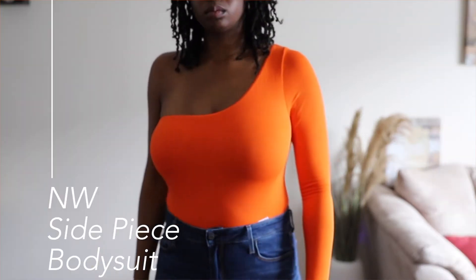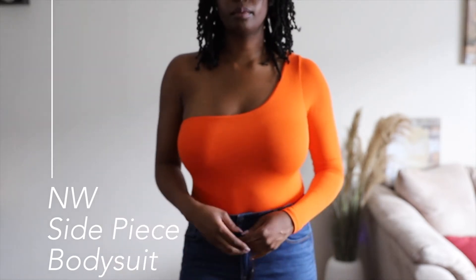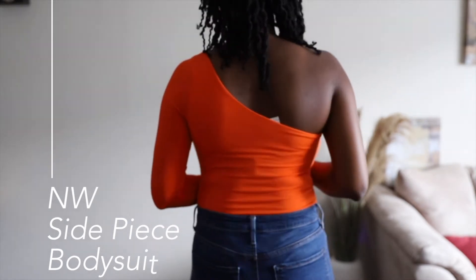The second bodysuit is the Naked Wardrobe Side Piece bodysuit — that's the one I'm wearing right now. It's very comfortable. I love orange on darker skin tones, so I was really excited to get this piece. I'm wearing a strapless bra with this and it sits fine, no peeking out. This bodysuit is super cute and I love it.